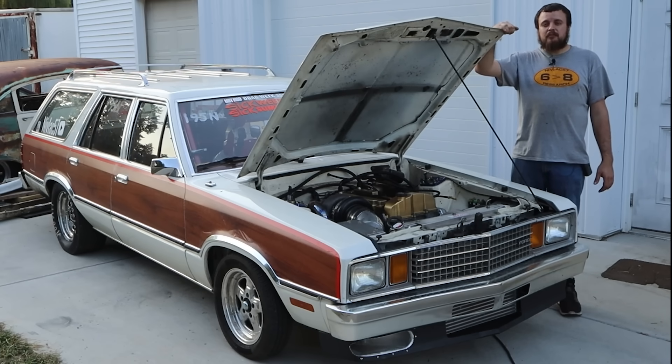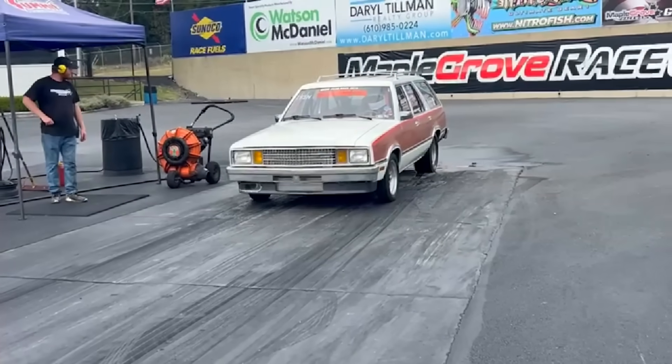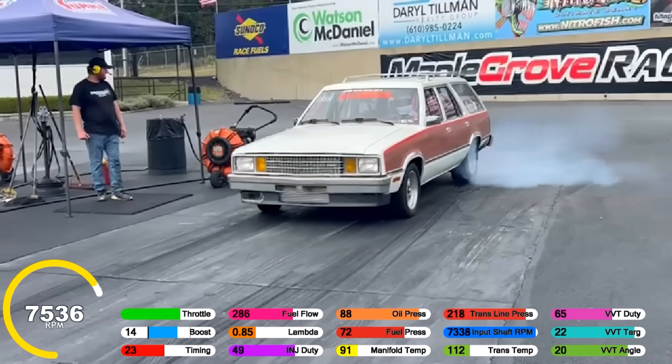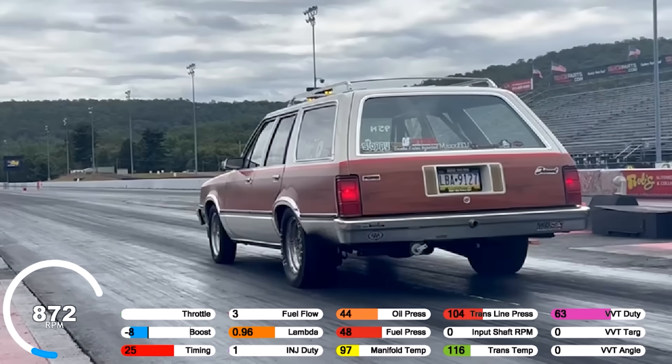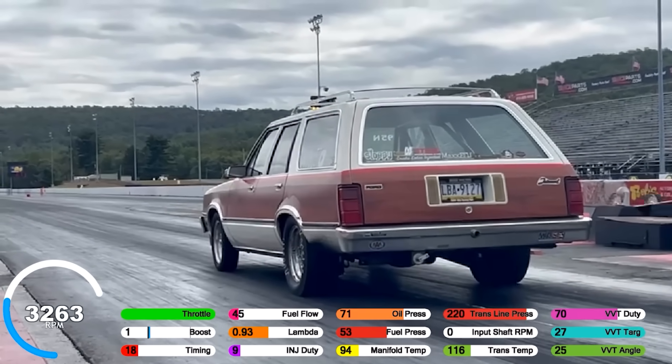Race for the House over at Maple Grove Raceway.